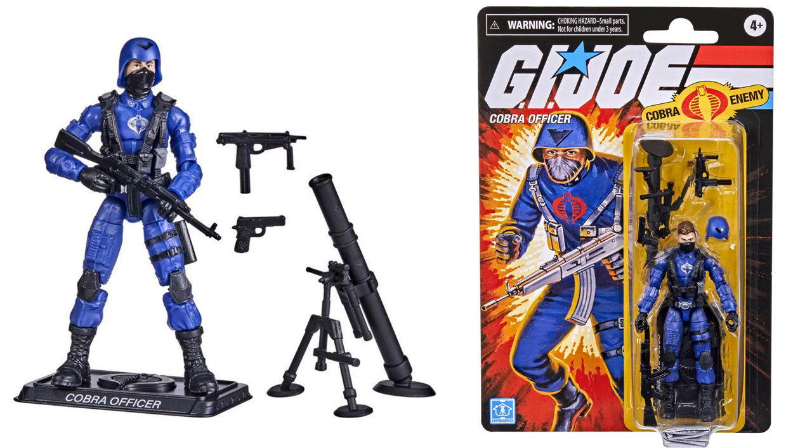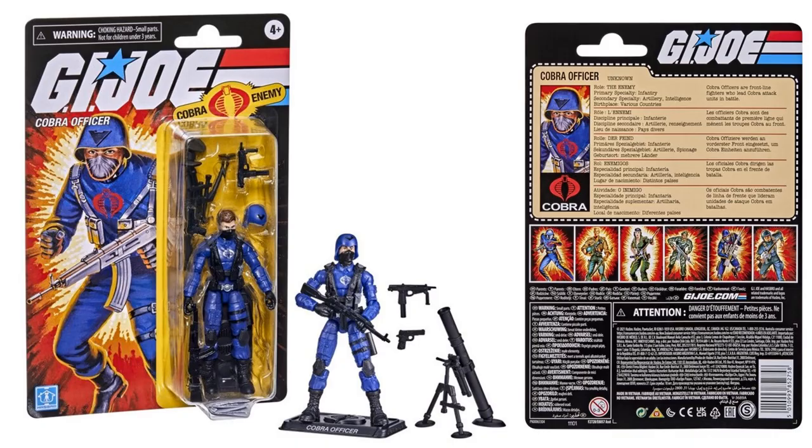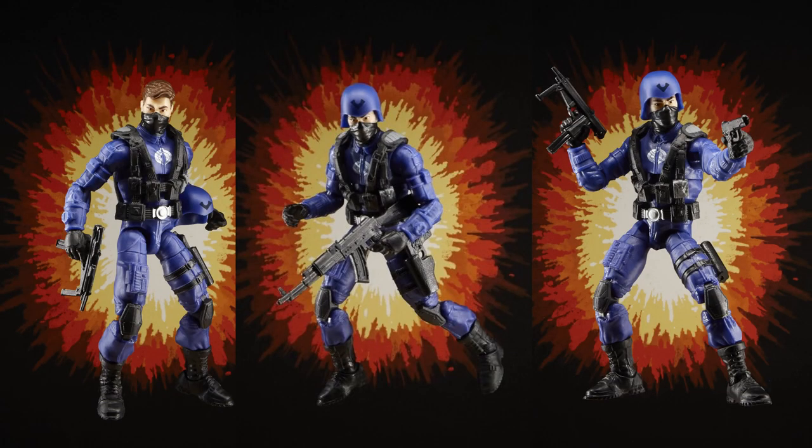Here we are with wave four — you get your Cobra Officer with multiple guns and weapons, a grenade or missile launcher, and a helmet that you can take on and off. There's the back of his card. You can see the bubble on the front — the card artwork is very nostalgic of the original line, so this is really nice. You can go to Walmart and order this guy.